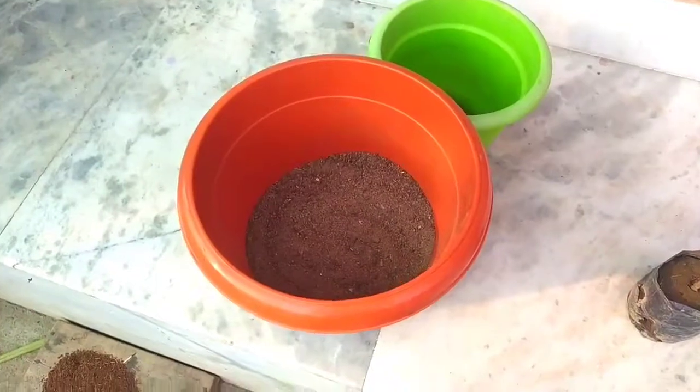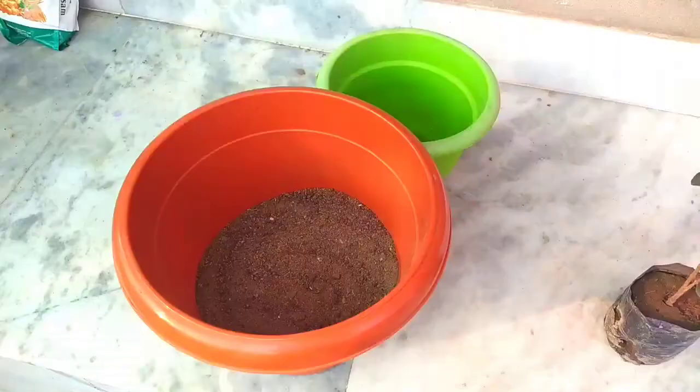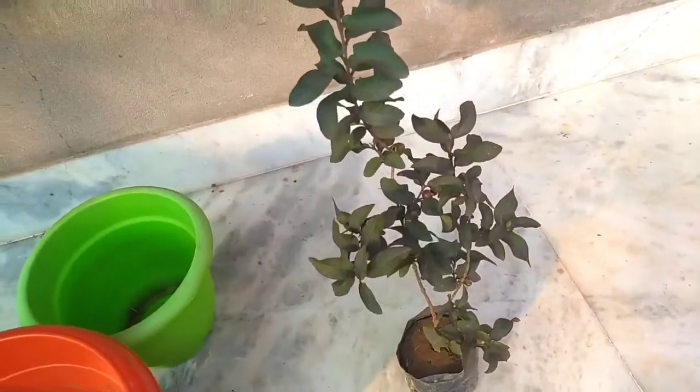This animal is going to be the next 2nd animal. Number 1, this animal is a miniature variety. It is a small variety. It is very small.